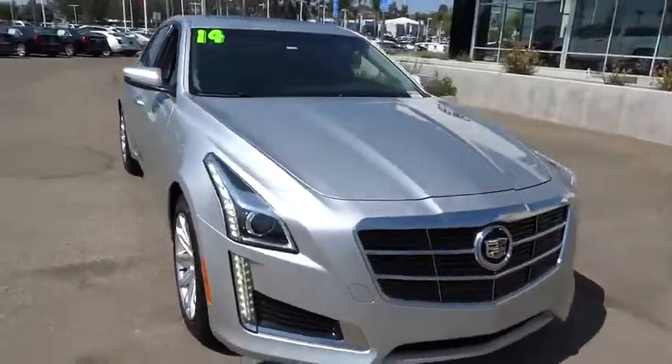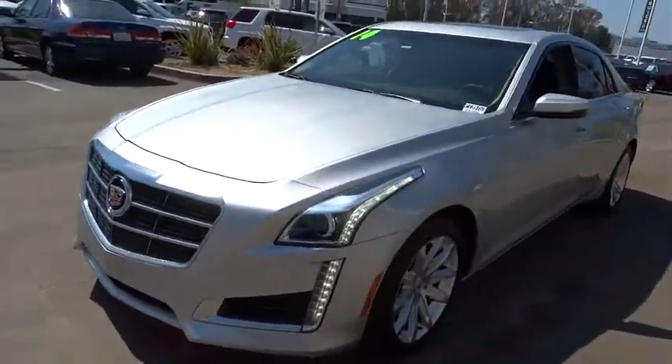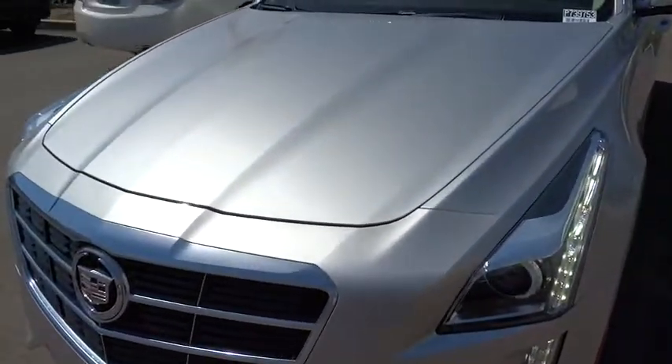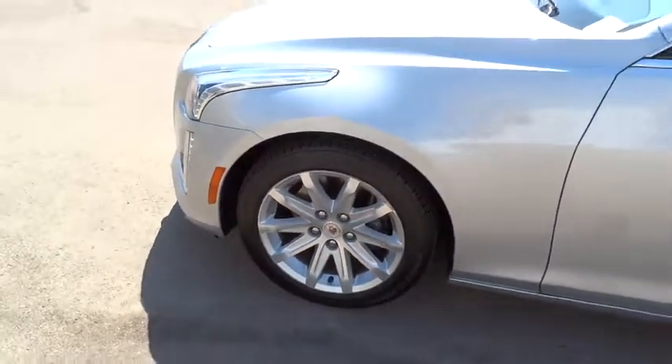Four-wheel disc brakes, universal garage door opener, center armrest, electronic stability control, compass, power windows, security system, heated steering wheel, trip computer, heated front driver and passenger seat.